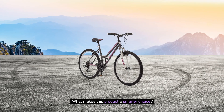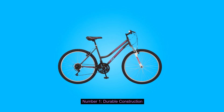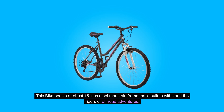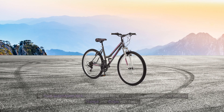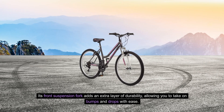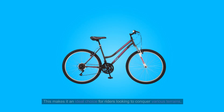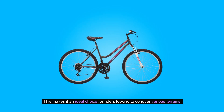What makes this product a smarter choice? 1. Durable Construction: This bike boasts a robust 15-inch steel mountain frame that's built to withstand the rigors of off-road adventures. Its front suspension fork adds an extra layer of durability, allowing you to take on bumps and drops with ease, making it an ideal choice for riders looking to conquer various terrains.